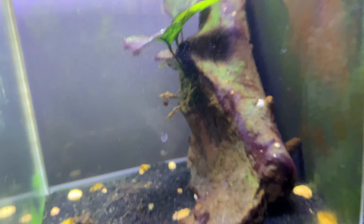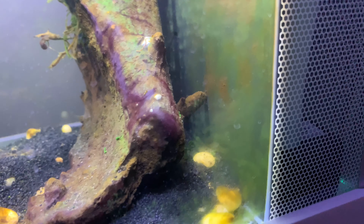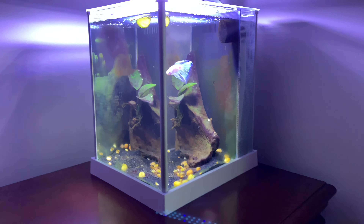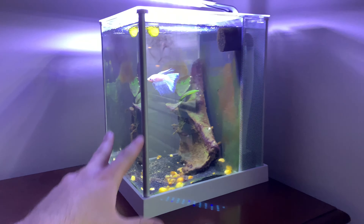Also in this tank is a rubber lip pleco. He always hides out behind the big piece of wood, which makes sense since it's a three gallon tank. All the fish in here are doing pretty well.